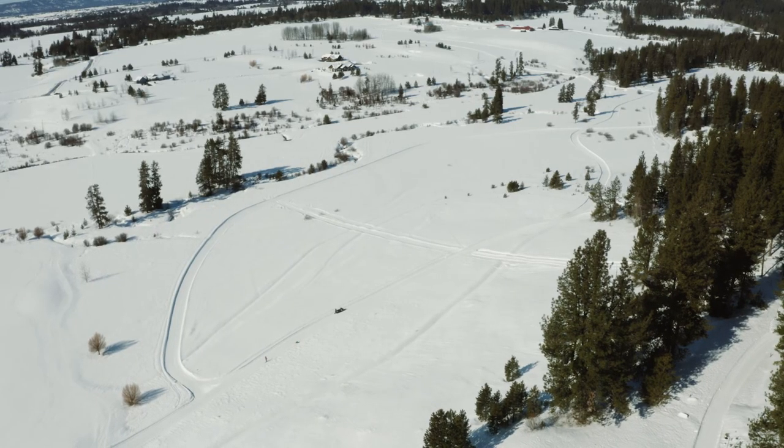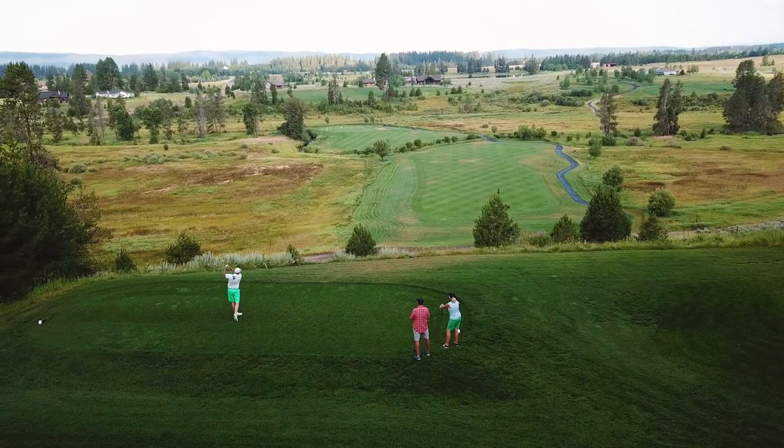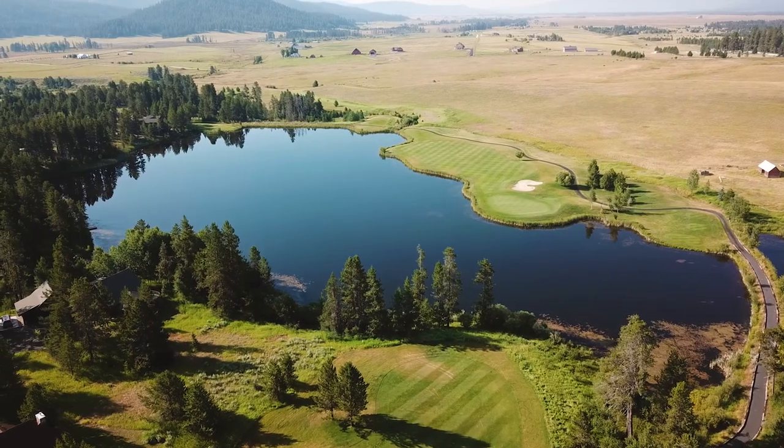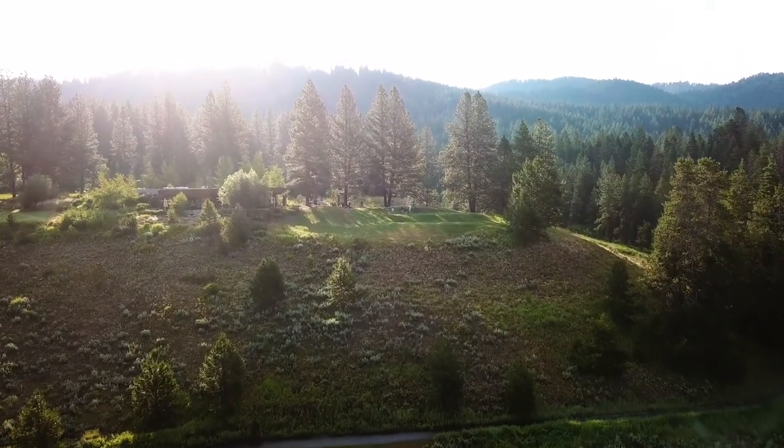So here we are at Jug Mountain Ranch. Jug Mountain Ranch is becoming well known as a golfing destination. You've probably seen it before if you're an avid golfer, but what most people don't know is that Jug Mountain Ranch has tons to offer in the winter as well.